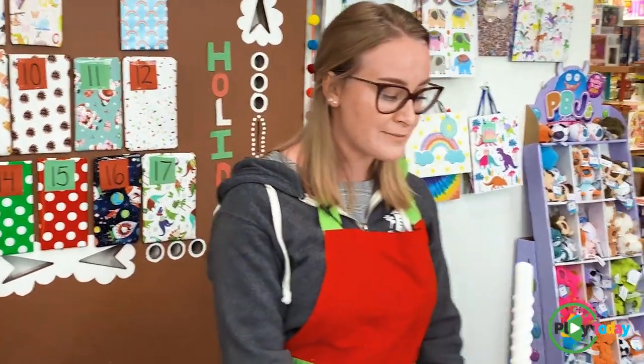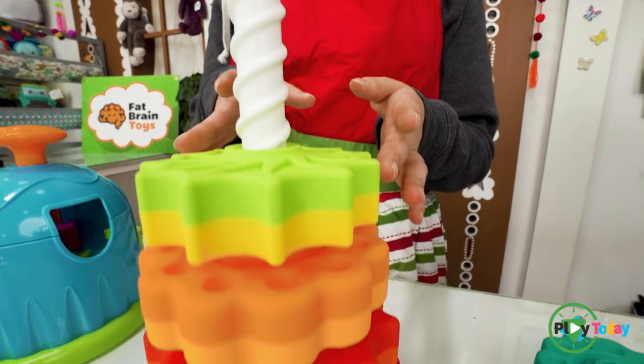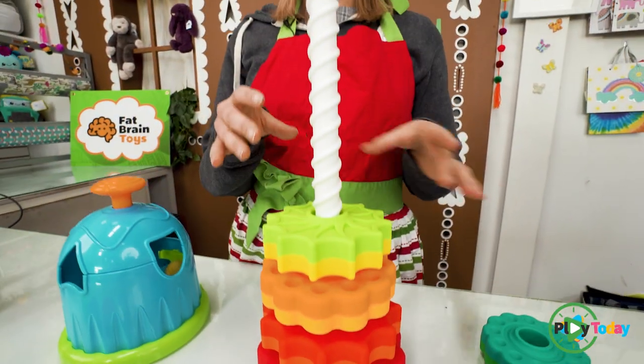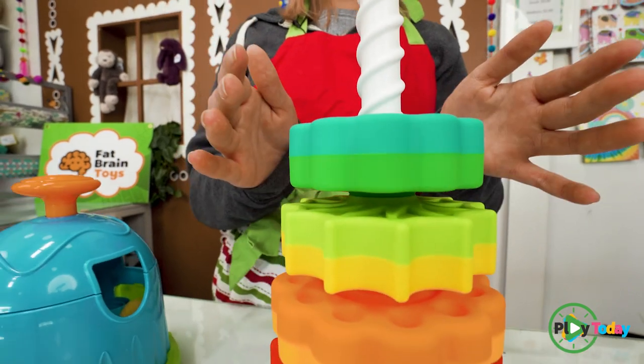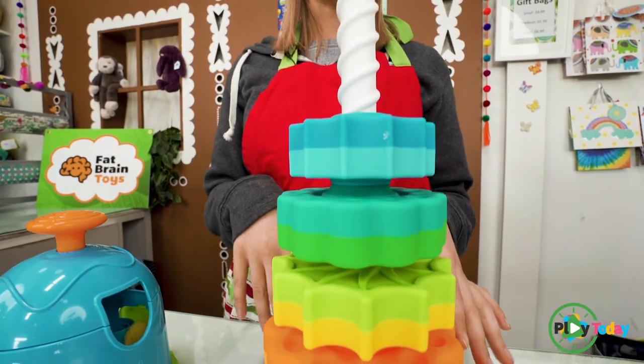Our next, and probably one of our favorites, is this one. It's really great for children with small hands because the pieces are bigger. When you're stacking these up, you want to stack them in color order and then just let it fall all the way down. It's really fun, super colorful, so it gets their attention.